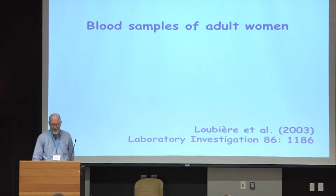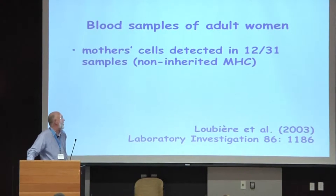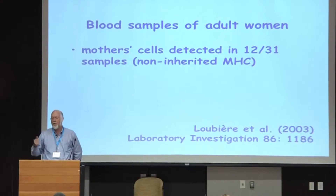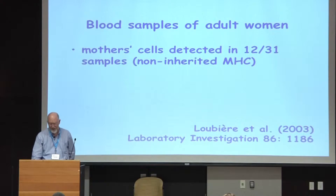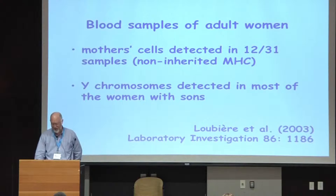Here is some data from the literature. These are blood samples from adult women, and a woman's mother's cells were detected in 12 out of 31 women — looking for the presence of non-inherited maternal MHC antigens. So these are antigens present in the mother but not inherited by the woman, but cells expressing those antigens can be found in their blood. Y chromosomes were detected in most of the women who had given birth to sons.